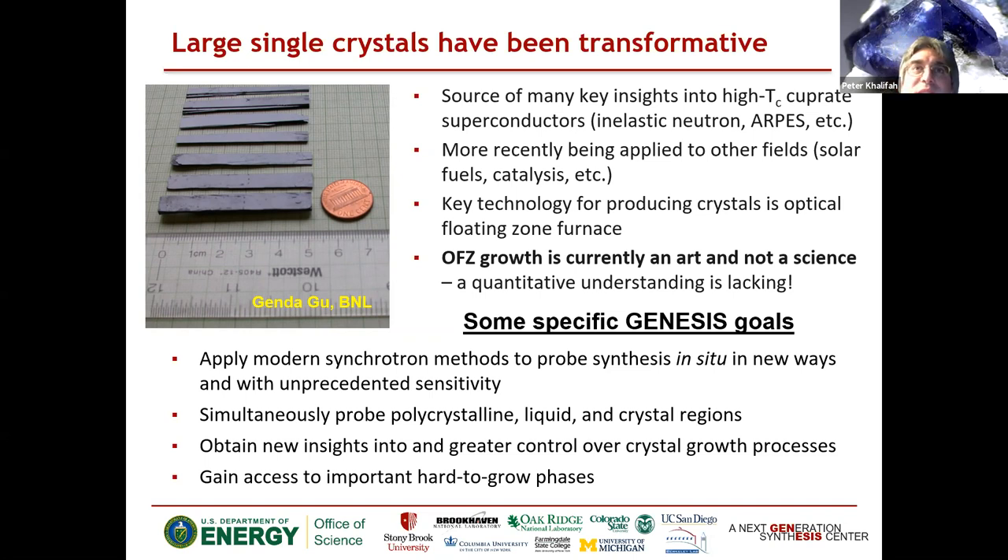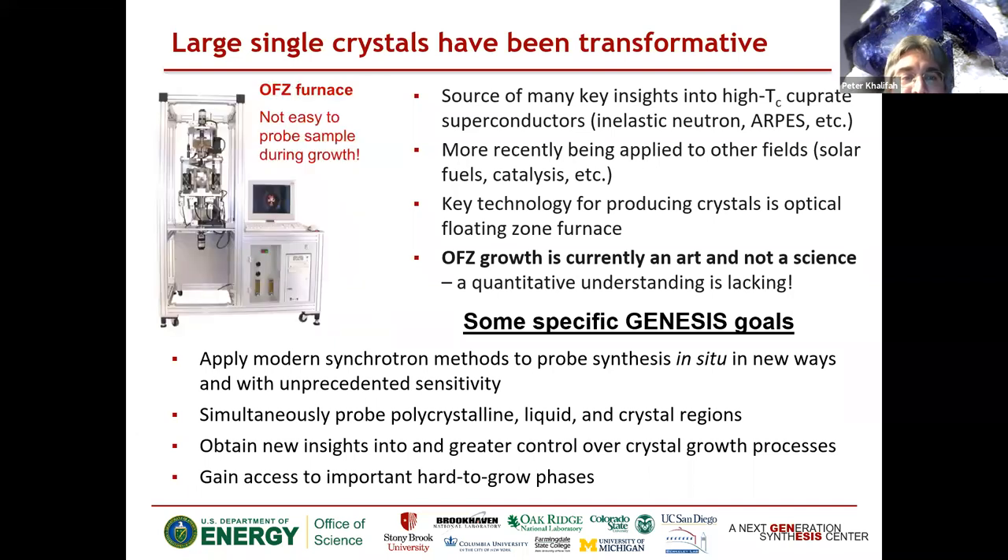A lot of success in those fields has depended on the availability of very big crystals. While these have traditionally been applied to fields like superconductivity, they're more recently being applied to other fields like solar fuels and catalysis — anytime you want a perfect single crystal surface of a large area and large volume. One technique that's really revolutionized the production of large crystals, measured with a ruler not a SEM scale bar, is the optical floating zone furnace.